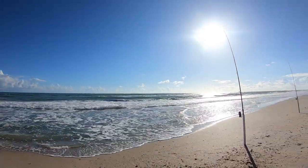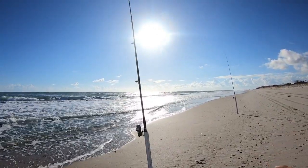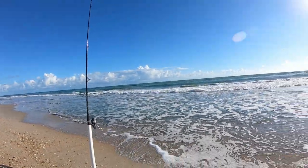The water temperature is cooling off a little bit, so hopefully some pompano will run. Maybe some redfish. Might even get lucky and get us some tarpon — you never know. That's why they call it fishing, guys!